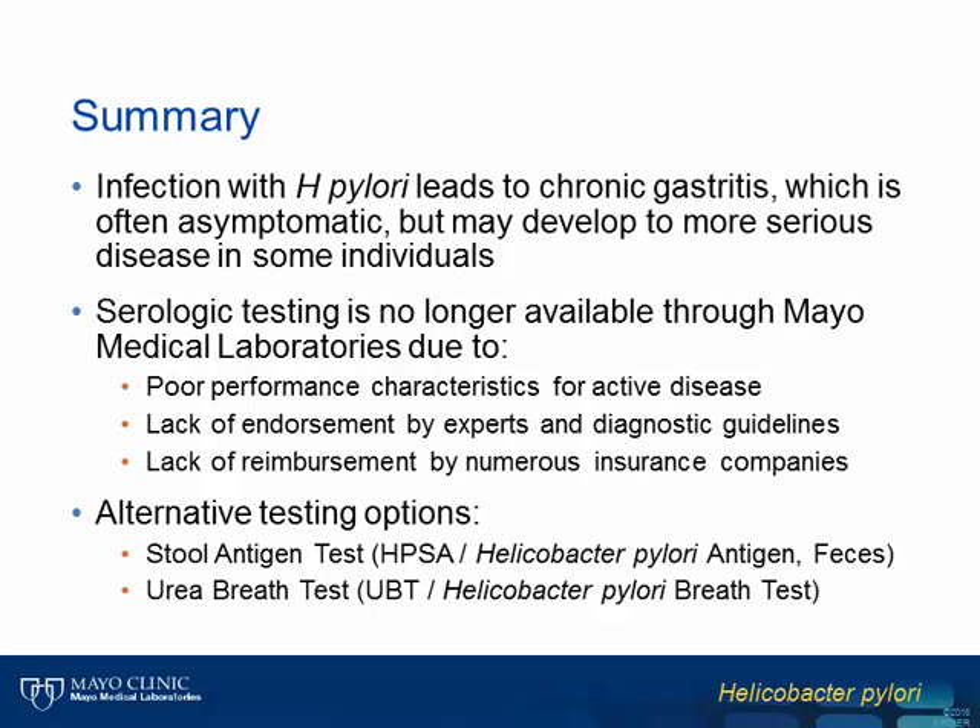In summary, we have discussed that though infection with Helicobacter pylori is largely asymptomatic, some individuals may develop more serious manifestations which require diagnostic testing. Among the non-invasive assays, serologic testing is no longer available through Mayo Medical Laboratories due to the poor performance characteristics of these assays, their lack of endorsements through reputable societies including the American Gastroenterologic Association and the American College of Gastroenterology, and the lack of reimbursement from numerous insurance companies. As alternative testing methodologies, we recommend the use of the urea breath test or the stool antigen test, both available through Mayo Medical Laboratories.